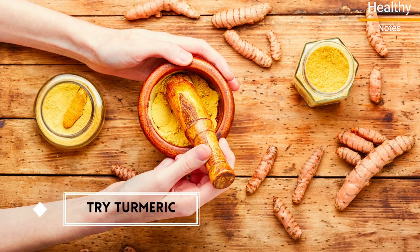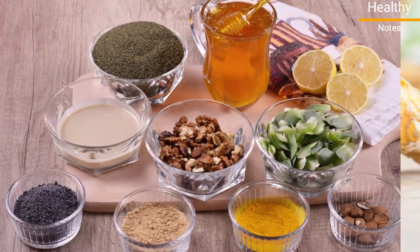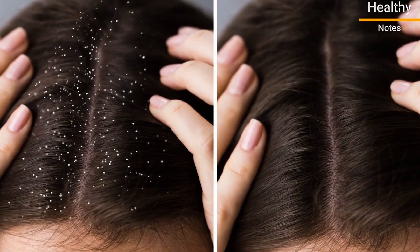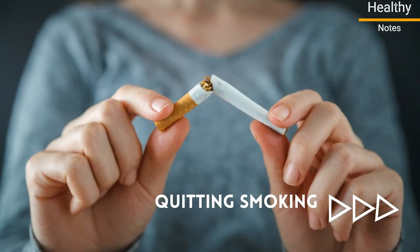Number 10: Try turmeric. Herbs are commonly used to treat many conditions. Turmeric has been found to help minimize psoriasis flare-ups. It can be taken in pill or supplement form, or added to your food.